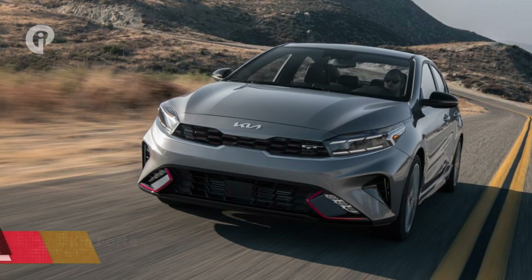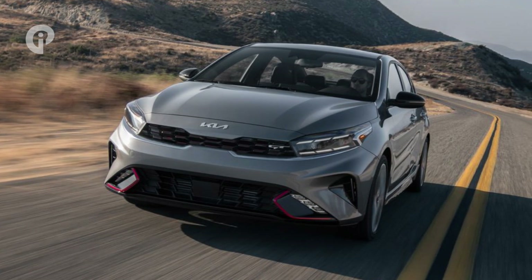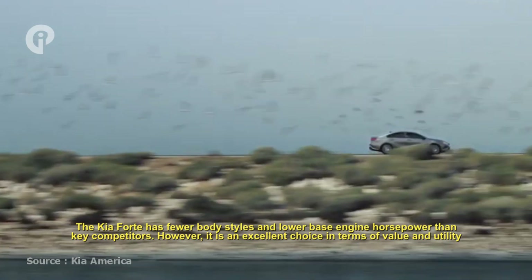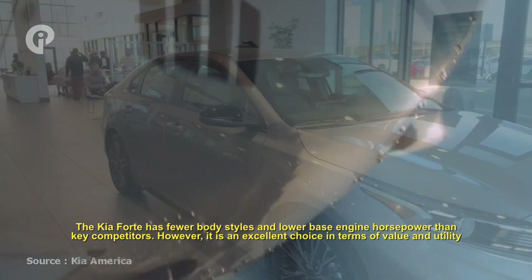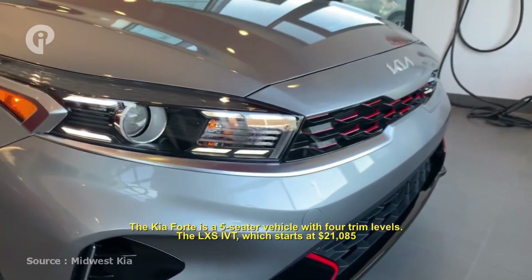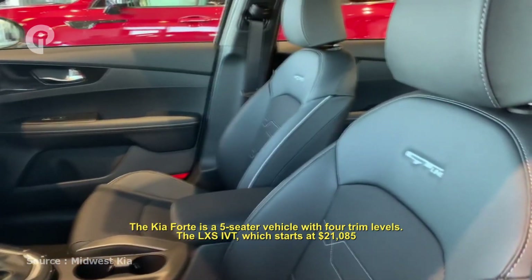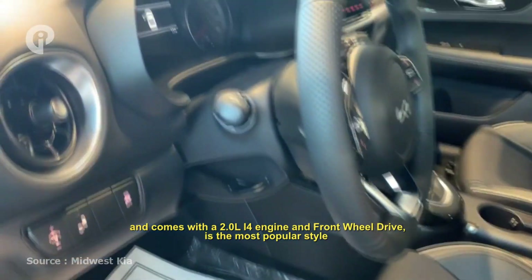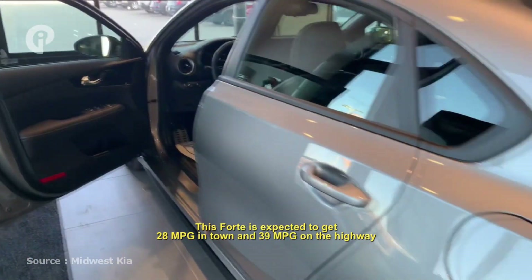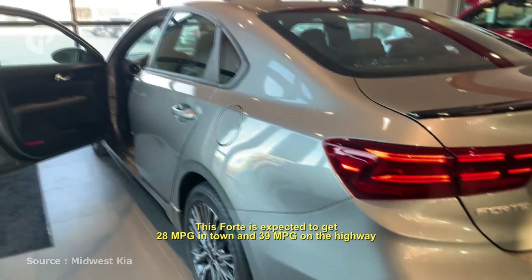Number 5: Kia Forte. The Kia Forte has fewer body styles and lower base engine horsepower than key competitors; however, it is an excellent choice in terms of value and utility. The Kia Forte is a five-seater vehicle with four trim levels. The LX IVT, which starts at $20,085, comes with a 2.0-liter I4 engine and front-wheel drive as the most popular style. This Forte is expected to get 28 mpg in town and 39 mpg on the highway.